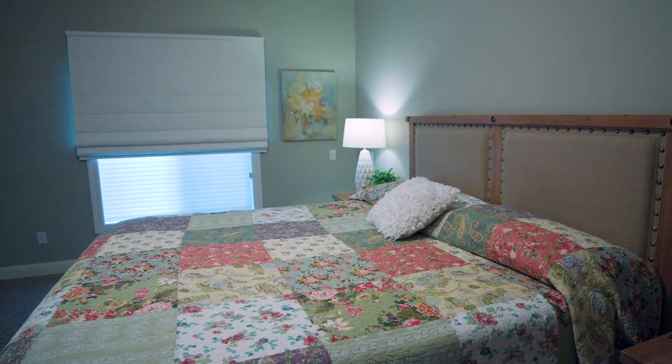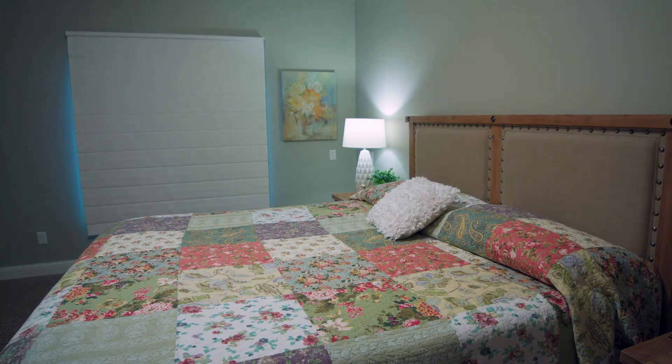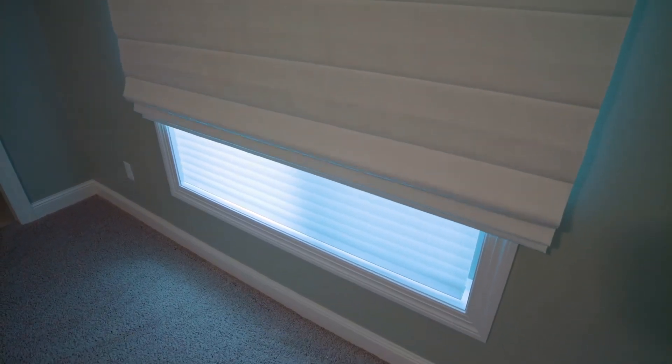In the lower level bedrooms we also added Design Studio Roman shades to provide a complete room darkening effect, but still have a nice soft elegant feel to the bedrooms.